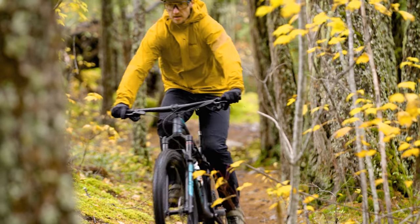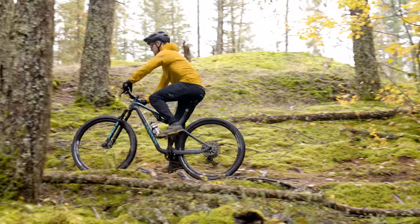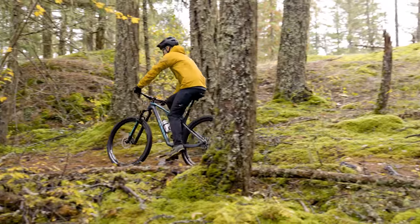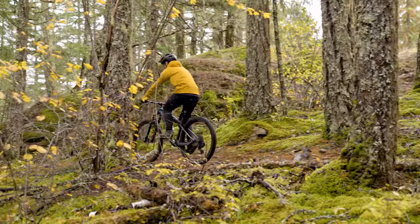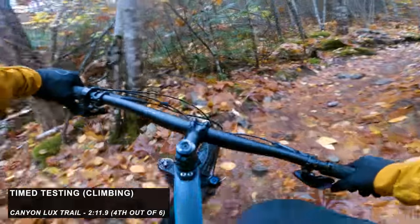Let's talk about how this thing climbs. It felt okay out of the saddle, and I definitely see no place for a lockout to improve this bike for me on the trails I ride. Maybe if you're on a long graded cycle path, potentially — but it just felt like a really confused bike.